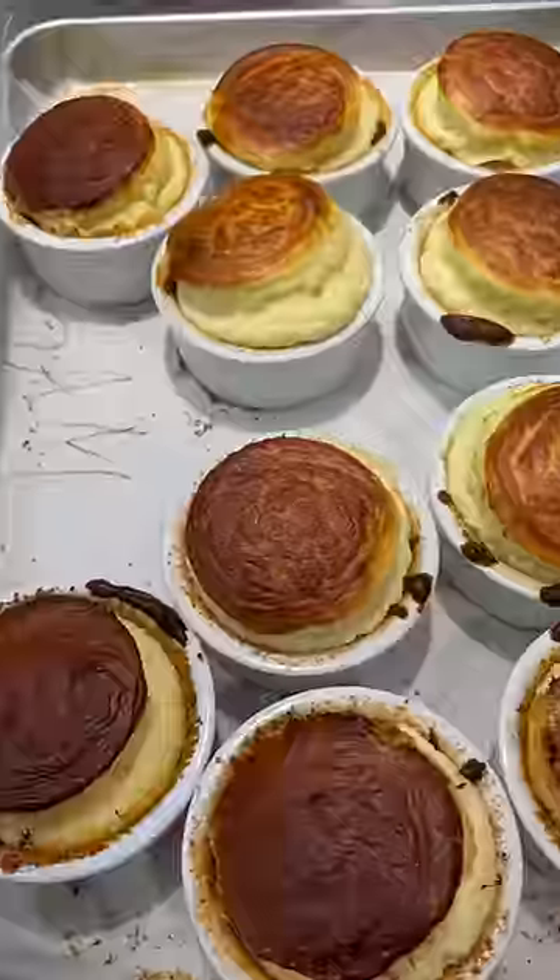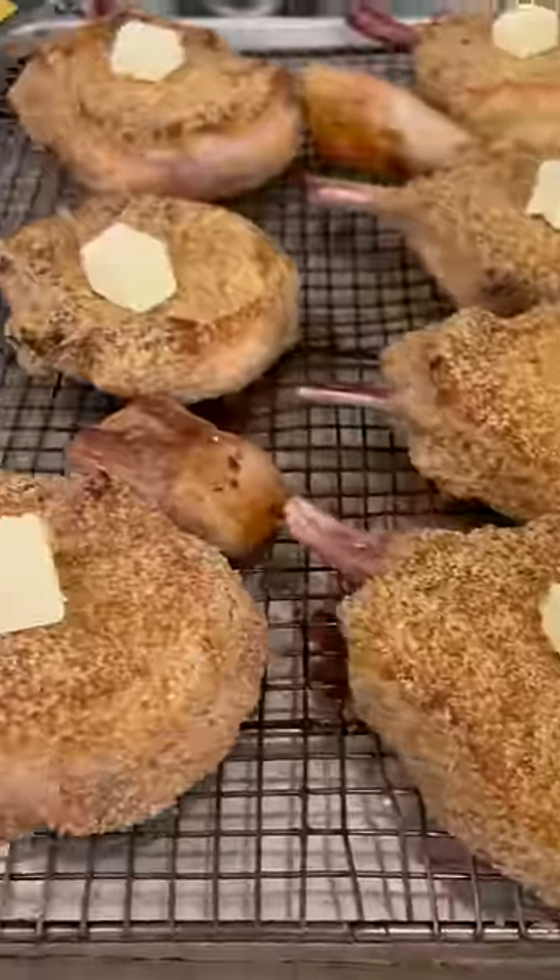My partner got the savory soufflé recipe started. Then we seared the pork chops, coated them in breadcrumbs, and finished them in the oven.